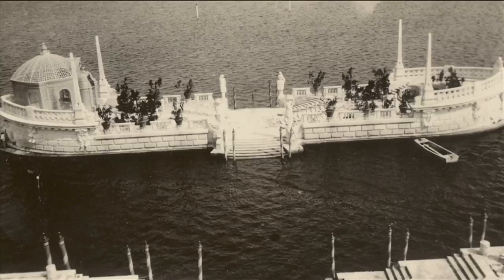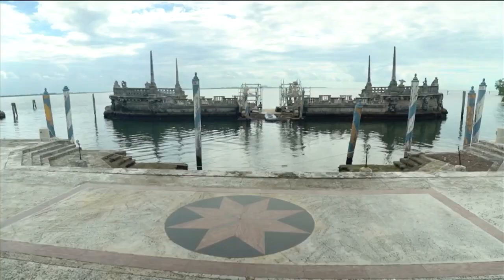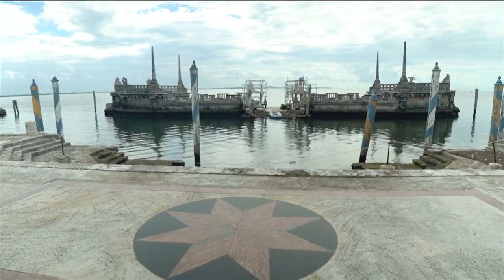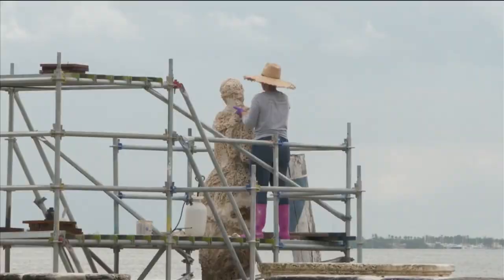It's a stone barge — a decorative element that was meant to protect the house from storms, but it was also highly decorative. As you can see, it has many sculptures and lots of details. What we've seen behind is conservation work being carried out on the barge. Preservation is obviously a very big part of everything here at Vizcaya.